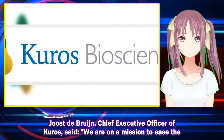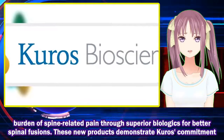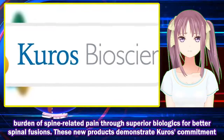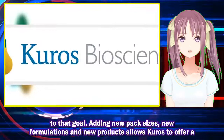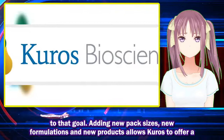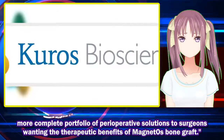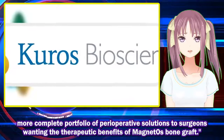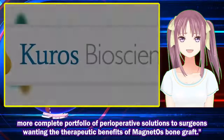Yost de Bruggen, Chief Executive Officer of Kuros, said: 'We are on a mission to ease the burden of spine-related pain through superior biologics for better spinal fusions. These new products demonstrate Kuros' commitment to that goal. Adding new pack sizes, new formulations, and new products allows Kuros to offer a more complete portfolio of perioperative solutions to surgeons wanting the therapeutic benefits of MagnetOs.'